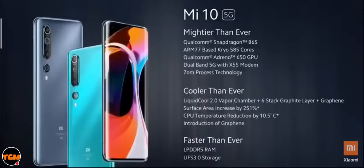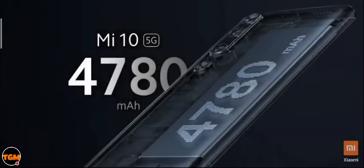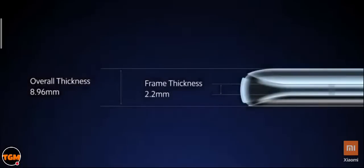To sum it up: Mi 10 is faster than ever with Snapdragon 865 and X55 dual-band 5G modem, cooler than ever with three cooling solutions reducing CPU temperature by 10.5 degrees Celsius, and has more power than ever with 4,780mAh battery and triple fast charge — 30W wired, 30W wireless, and 10W reverse wireless charging with a 30W charger in the box.